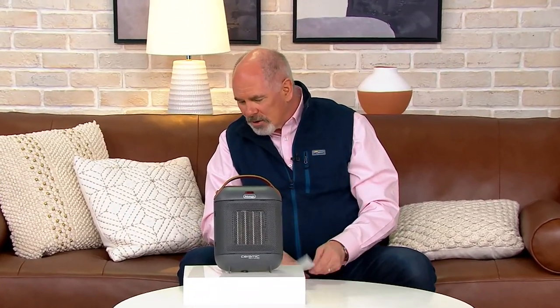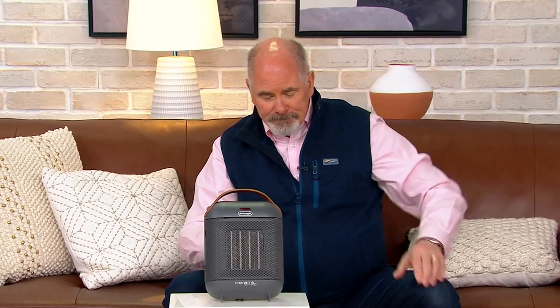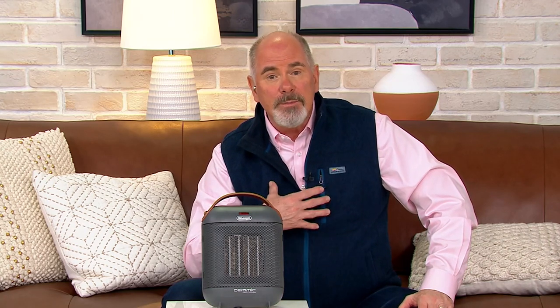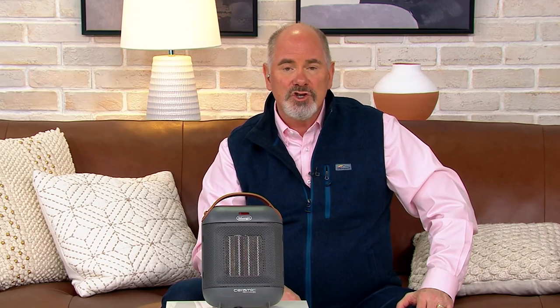I started off the program today at 11 a.m. with a program we call Trending on Q. One of the items in that show was the Teeter Hang Up inversion table, and I could only spend a few minutes on it. I want to spend some time on it. If you're someone like me who's had an issue with your back, give me five minutes in this next hour to show you why there is something that was made to help you. That'll all be coming up in just a minute.